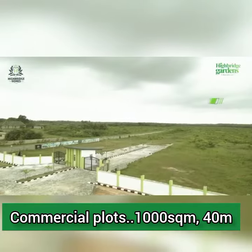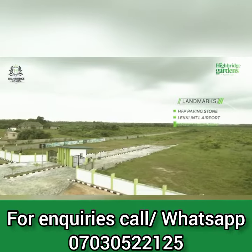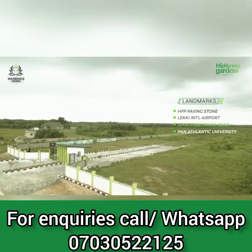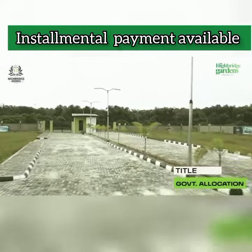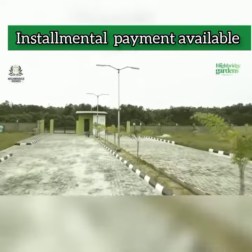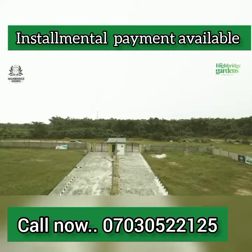The landmarks to this property include the HFPPP stone, the Lekki International Airport, the Pan-Atlantic University, and so many more. The title to this masterpiece is Government Allocation. You can make a down payment of 3 million each for our residential plots — 300 square meters and 600 square meters — and a down payment of 10 million for our commercial plots.